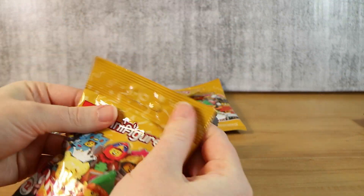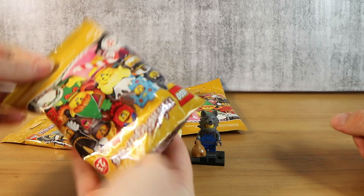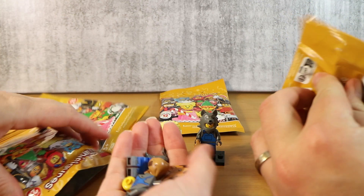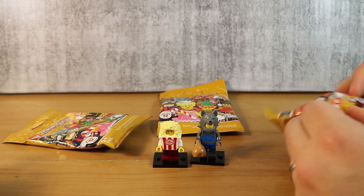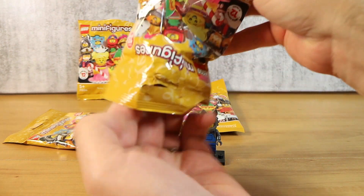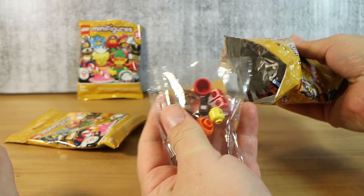All right, next one. May I have the scissors please? Don't cut anything important. We have — oh, another wolf. The big bad wolf again. I'm gonna put him right back in the bag then. Get back in there, wolf. No point in building another one. This better not be the big bad wolf again. There's an inner bag in here and it's sealed — they've sealed in like the thing.